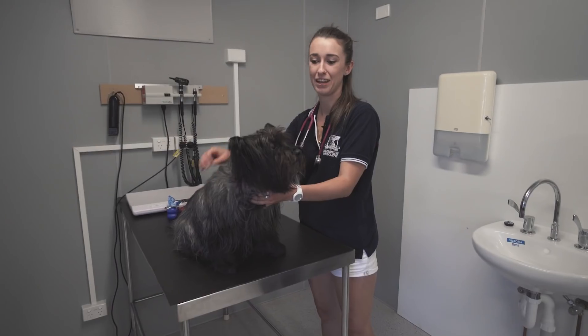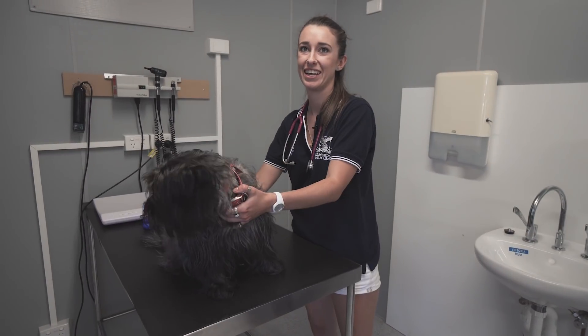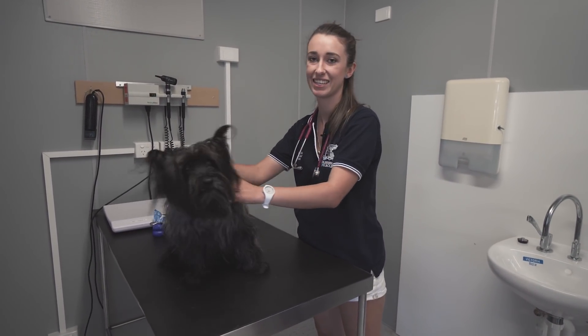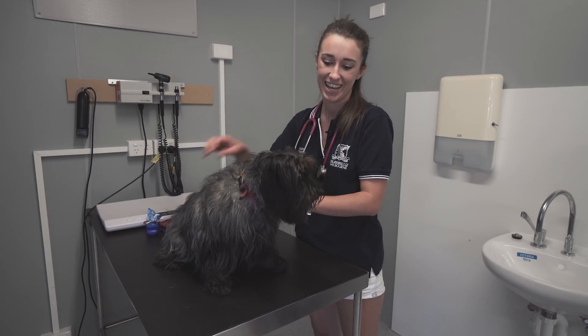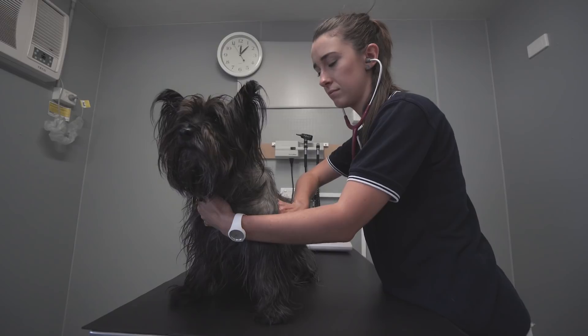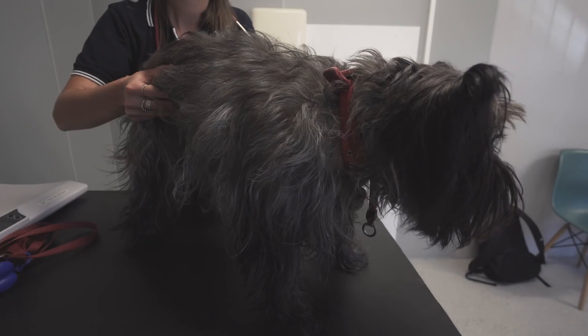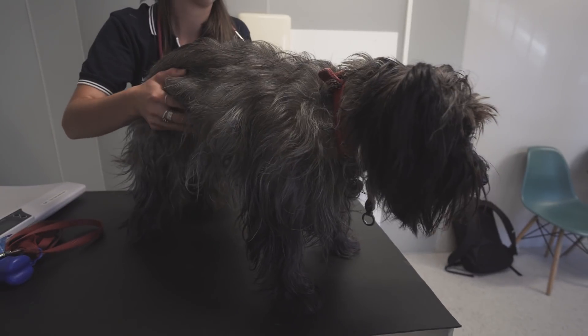Now we're in the U-Vet Hospital, which is an actual proper veterinary hospital that our students get to use and practise our skills with real animals. This is Ellie here, she's one of the staff doggies. We practise doing a mock consult, where I do all the normal things in a normal check-up.